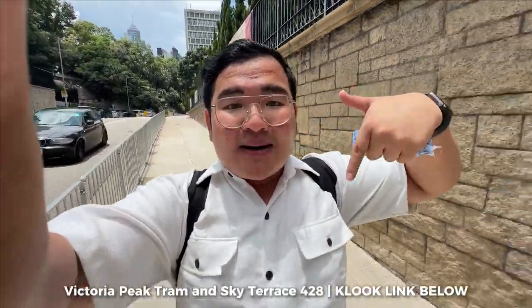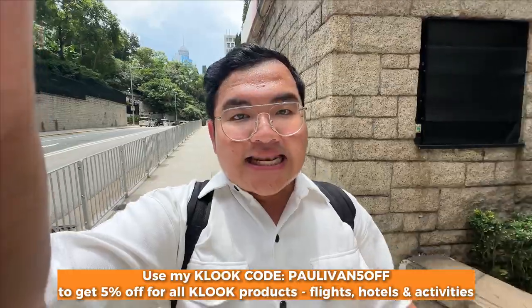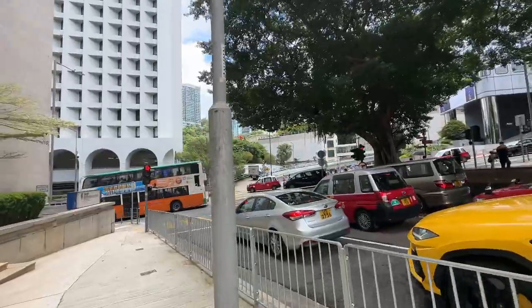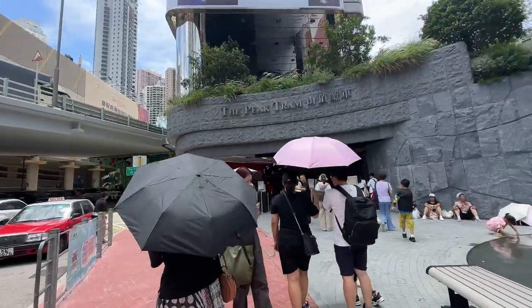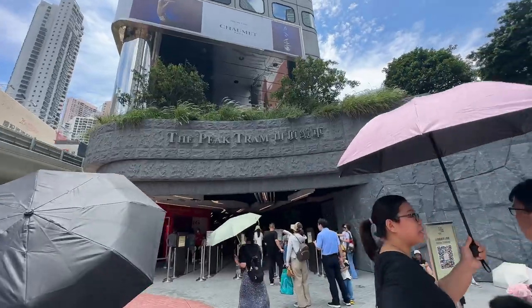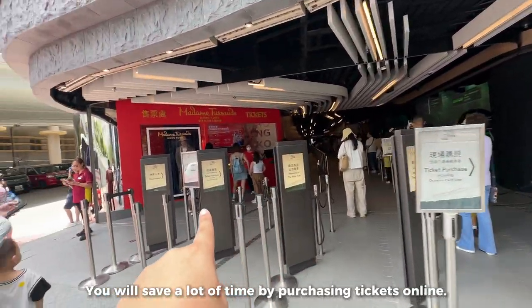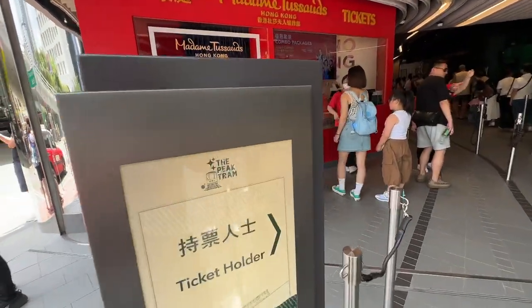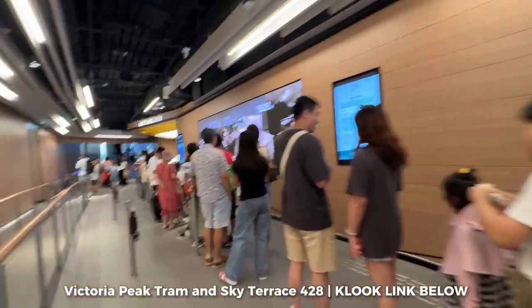So this is what it looks like. And guys, this activity — I booked it on Klook. The link is down below if you want to do this too. Don't forget to use my code PALLIBAN5OFF — it's applicable to everything you buy on Klook: activities, hotels, flights, everything. Look at how long that ticket purchase line is! But since I bought on Klook, I'm in the fast track — the premium lane.